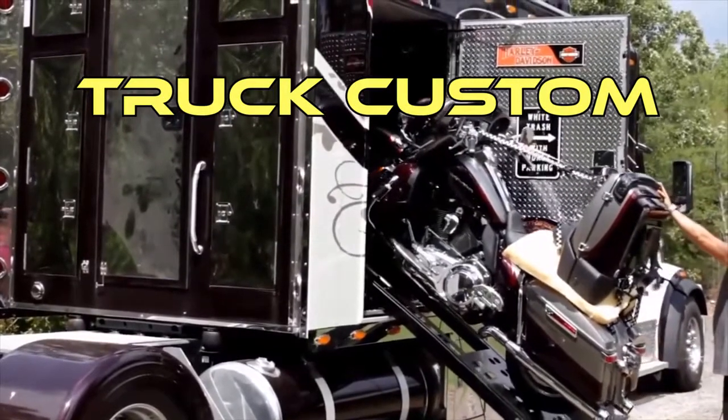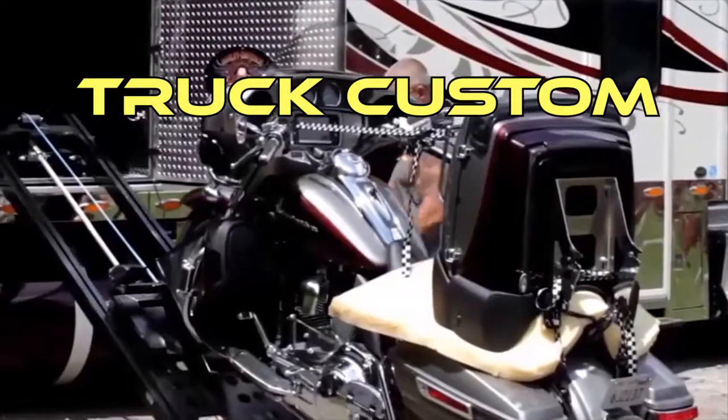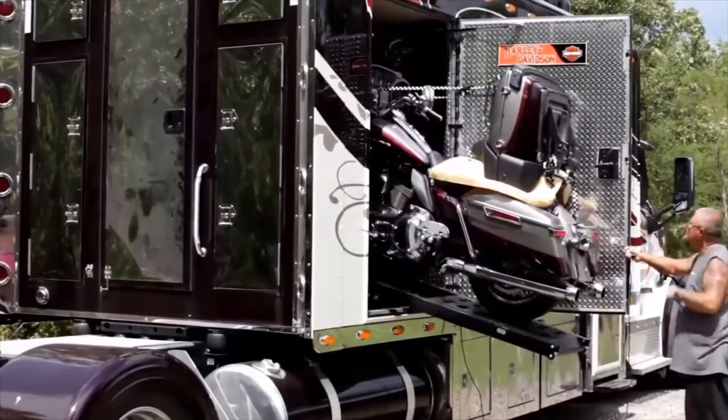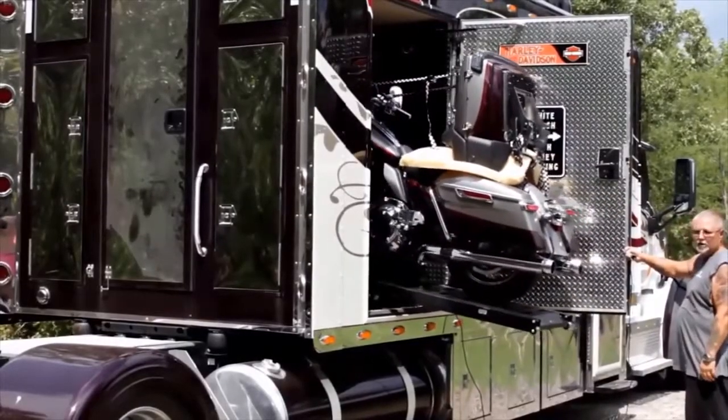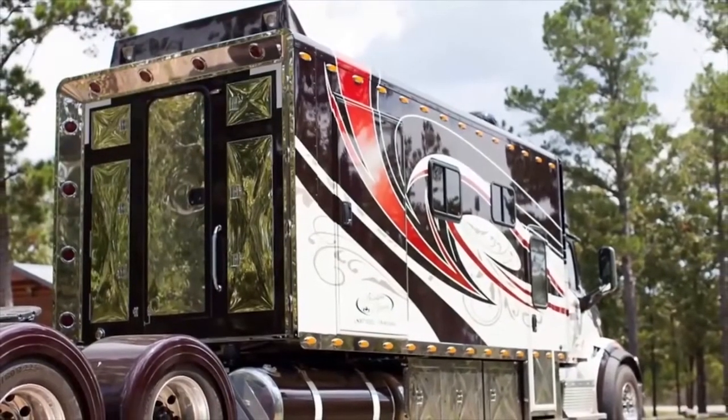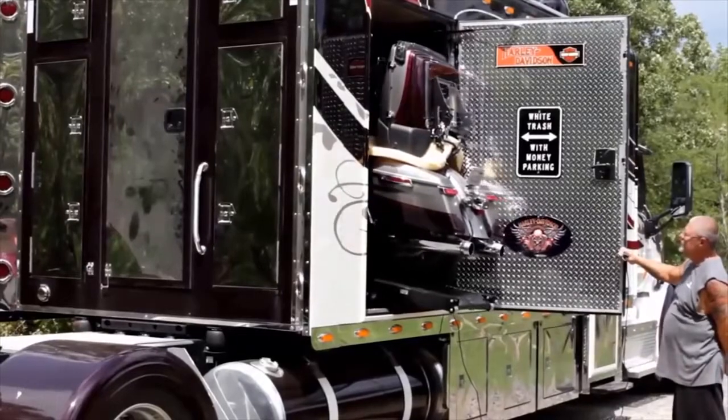Truck Custom. This incredible truck has not only an impressive appearance, but also one important feature — you can live in it. The compartment itself is divided into two sections: one for rest, and another for a motorcycle.